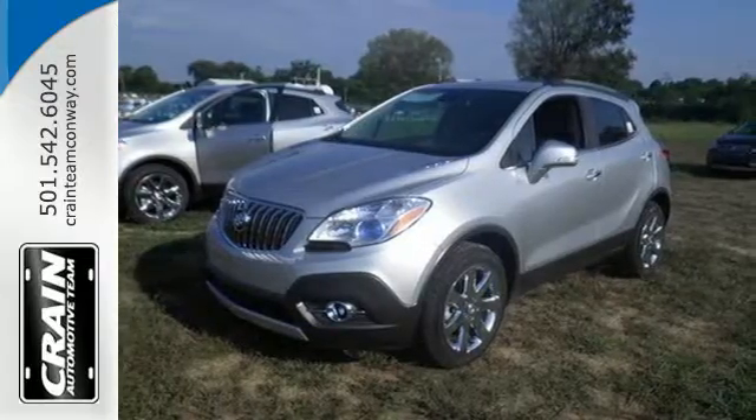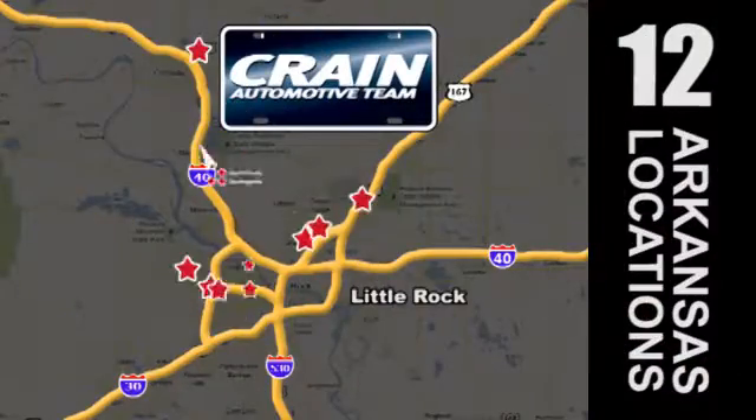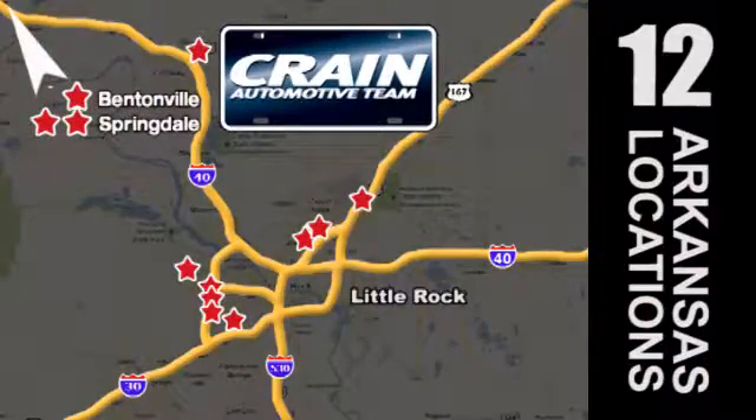Come give it a test drive today. Visit us anytime at craneteam.com. Go, go, the crane team's got them, craneteam.com.